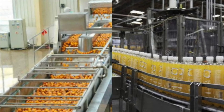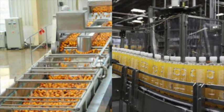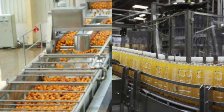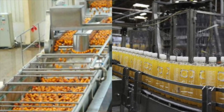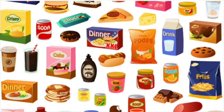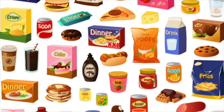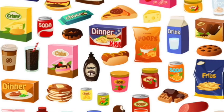Food processing is how food from the grocery store is made in a factory. In this example, millions of oranges will be automatically juiced and then bottled on an assembly line. Processed foods take a lot more labor, materials, and energy to make, so they are usually more expensive than natural unprocessed food.